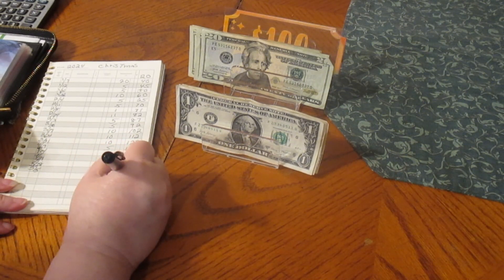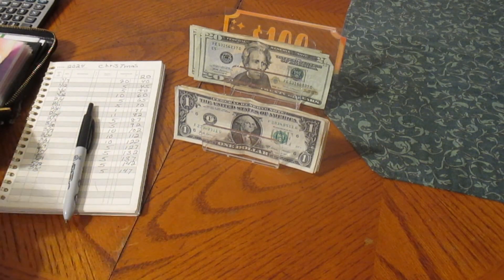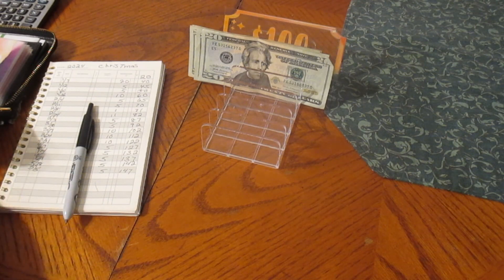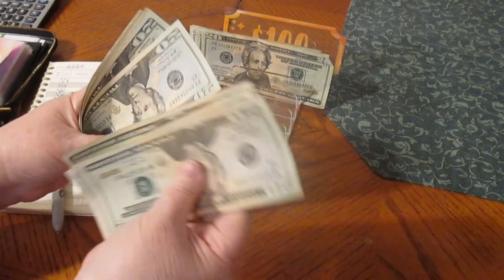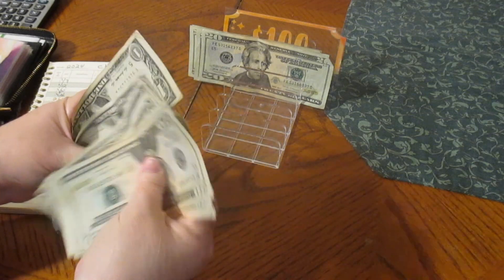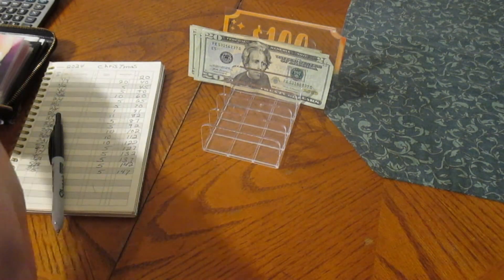I'm not sure what the date is today, so I'll just put $5 in for Christmas. That'll give us $147. Let's see what we have in Christmas — counting through: $20, $40, $60, $80, $100, $120, $140, $141, $42, $43, $44, $45, $46, $47. $147 for Christmas. We're building that up nicely.